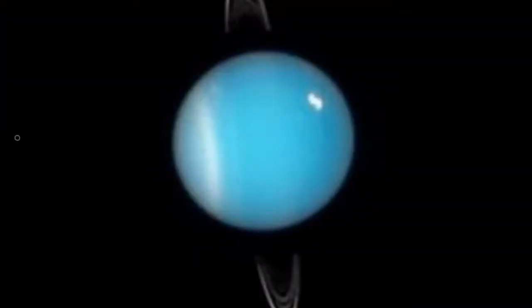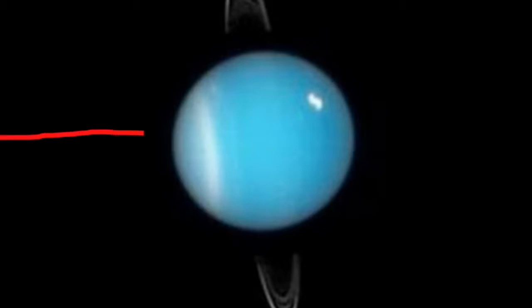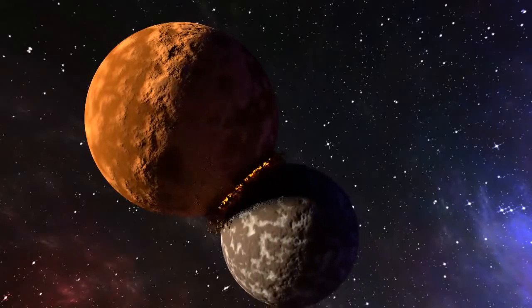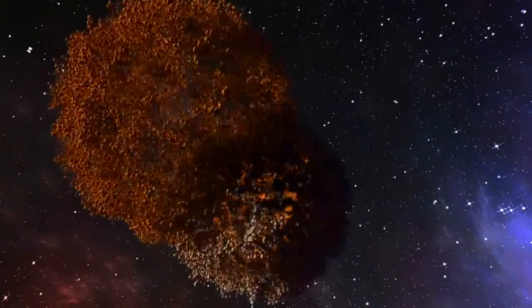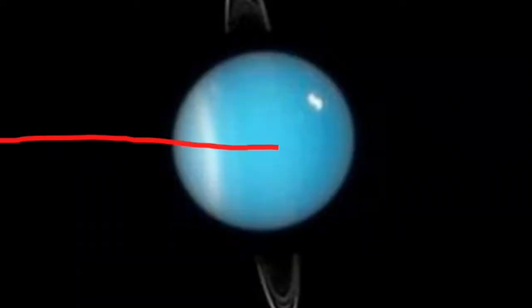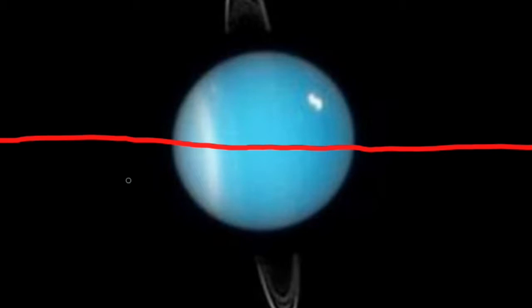Uranus, in contrast, has an extreme axial tilt. It's believed that around a billion years ago, an object roughly the size of the Earth collided with Uranus. This impact was so huge that it basically knocked Uranus over, giving it an axial tilt of 98.4 degrees. Essentially, this means that Uranus rolls around the sun in a year that takes 84 Earth years.